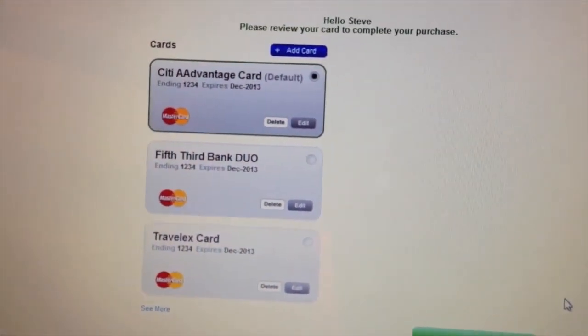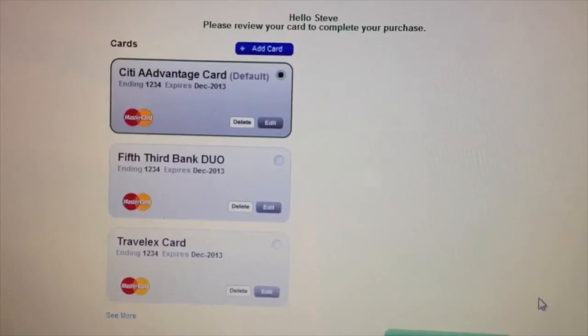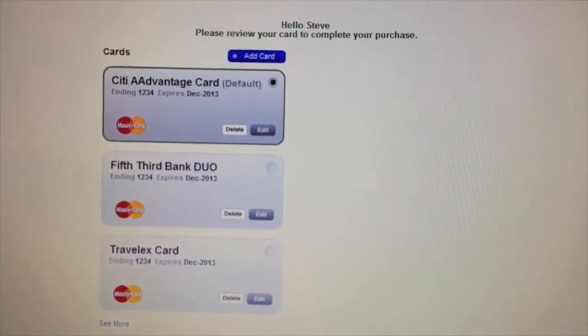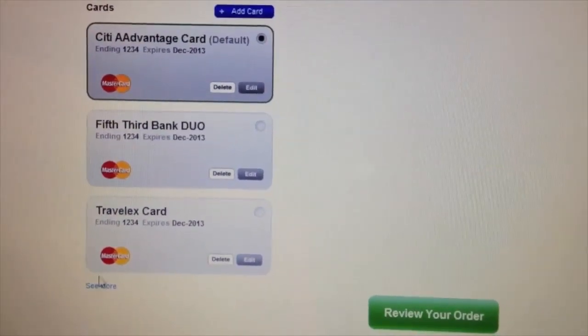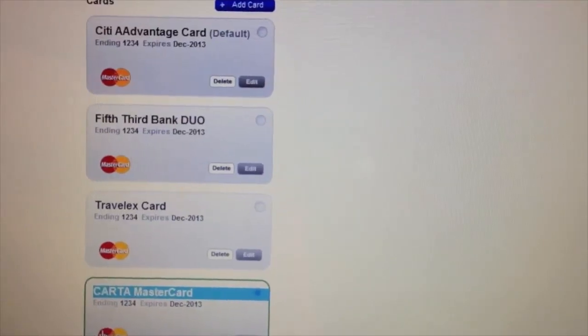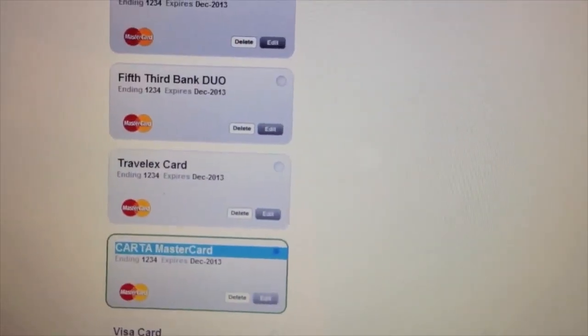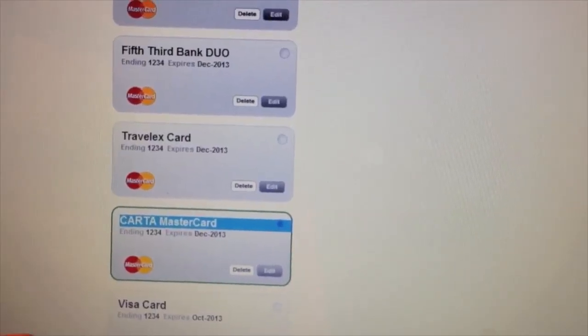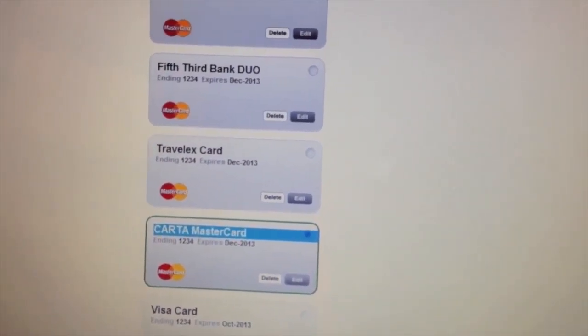The only thing I have to do is enter my password to unlock my wallet. I've signed in, and what you'll see visible to you, the consumer, is all of the cards that I have on file. This is an open wallet, so everything that's in my physical wallet has been entered into my digital wallet. You'll see I have all of my MasterCards — I'm a MasterCard loyalist — but I also have my Visa card, my Amex card, and my Discover card.